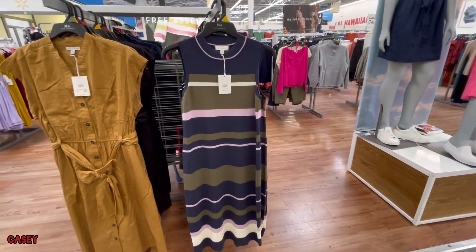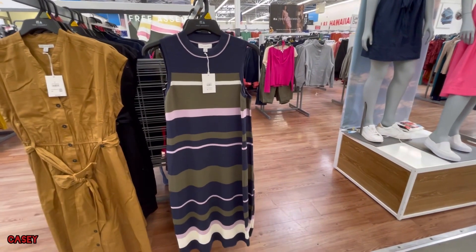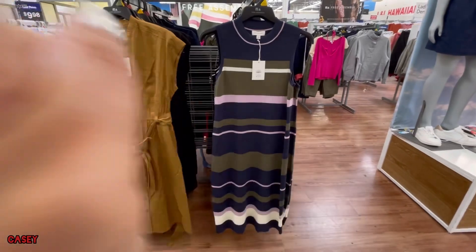I love dresses because it's one and done — you can just put on a blazer or a jacket and you're done.